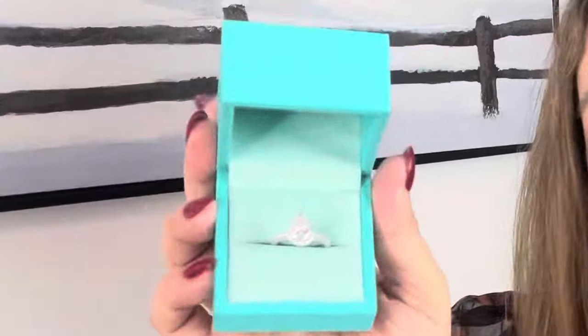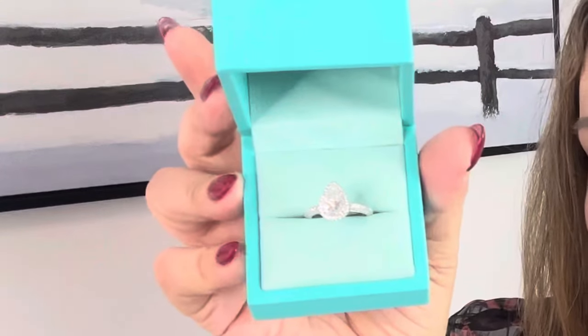This ring is so beautiful, I absolutely love it. This is a two-carat diamond pear-shaped ring — the Halo Pear Moissanite Triple Row Pavé Engagement Ring — and it is absolutely stunning.